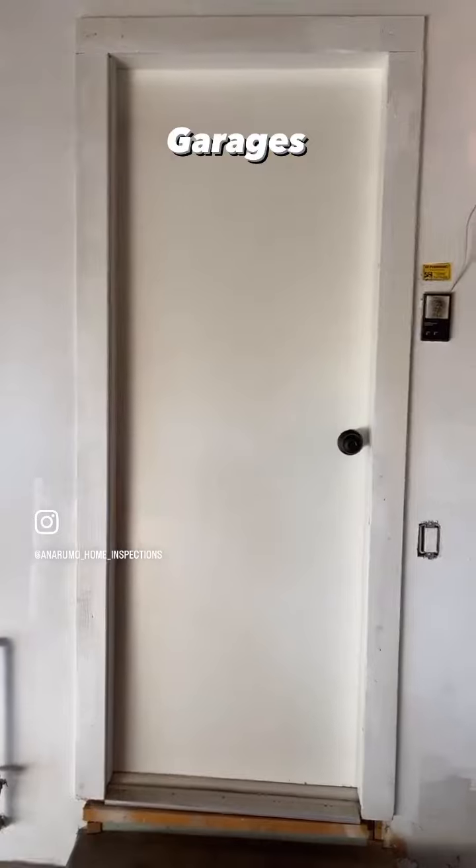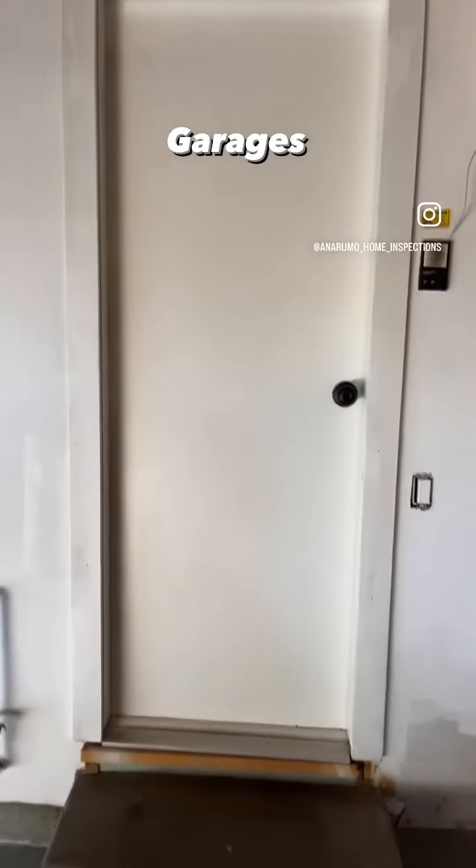Then we have the door that goes directly into the house. That door right there should be a fire-rated door and self-closing.